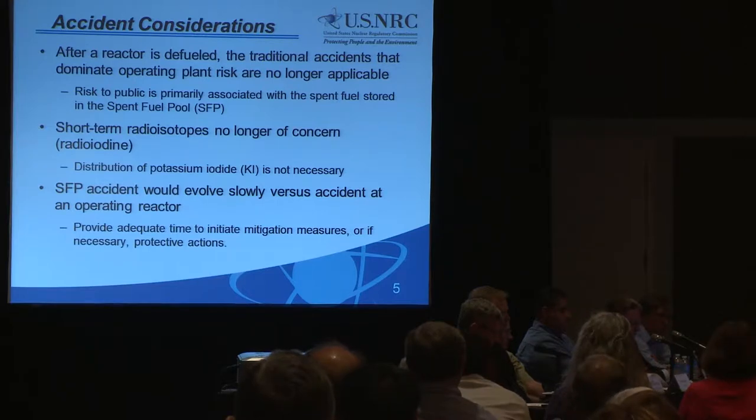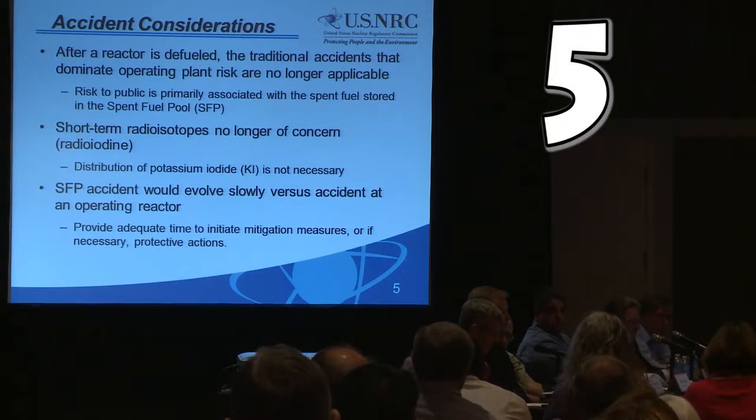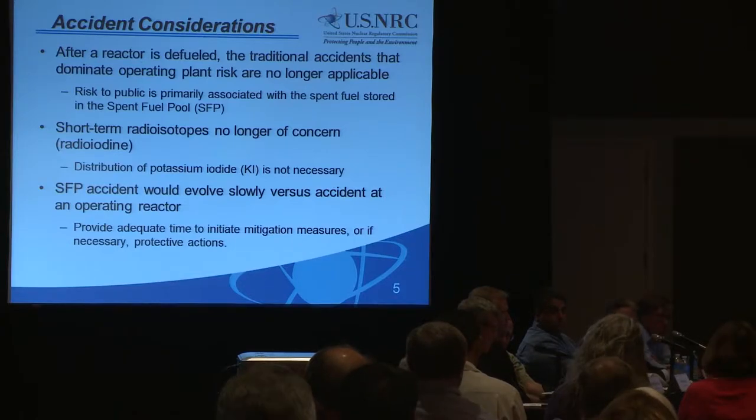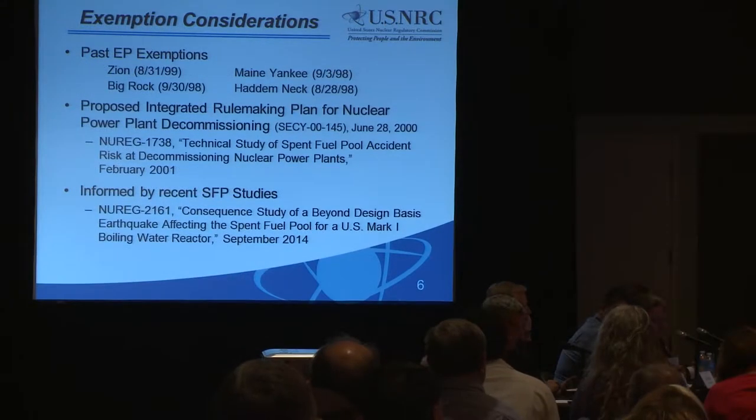What also distinguishes a spent fuel accident resulting in a loss of water inventory from a core damage accident at an operating power reactor is its slow progression. Therefore, the period of time available to initiate mitigative actions and, if needed, take protective actions off-site as off-site officials may deem appropriate is much greater.